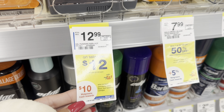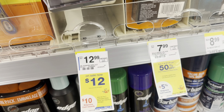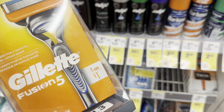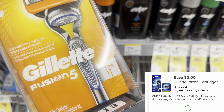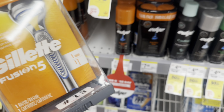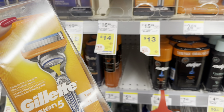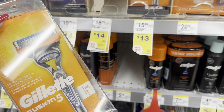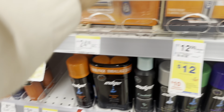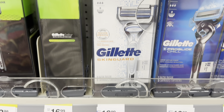The next deal is on razors — buy two, get $10 Walgreens cash. You can pay with Walgreens cash on this deal. We're gonna grab one Gillette razor. The cheapest ones at my store are about $12, though there are options for $13 as well. They have another option over here for $13 as well, so depending on which one you want, I'm probably going to get the $12 one.